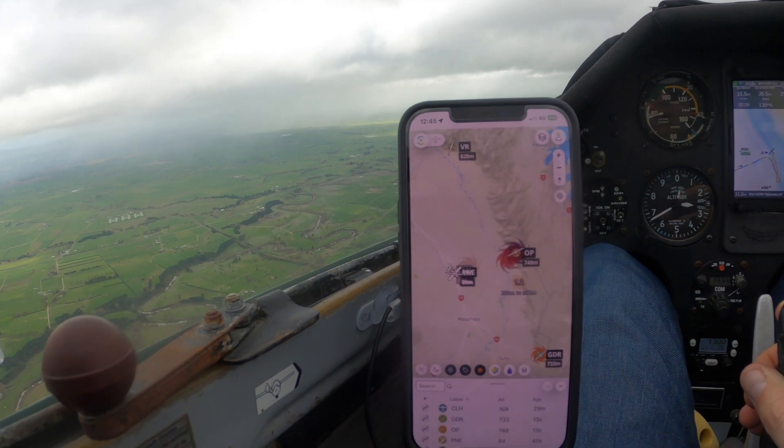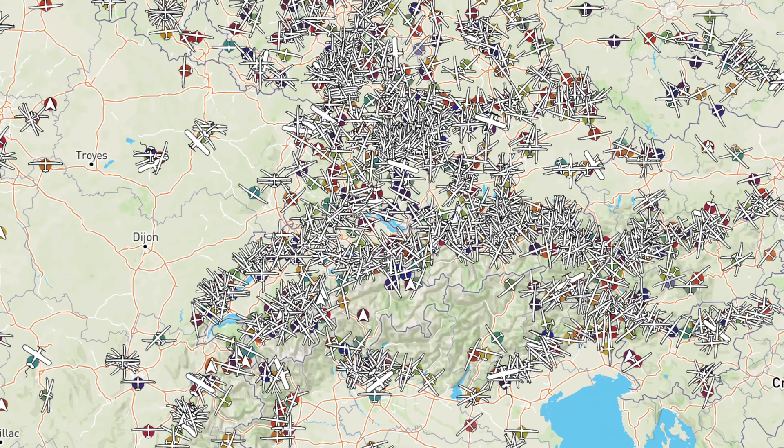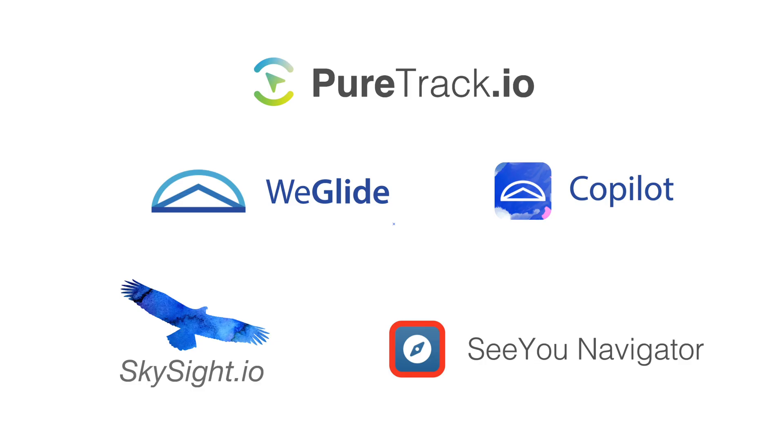The competition for your eyeballs in the cockpit is heating up. There's a whole new world of live data while you're flying. Today we're going to have a look at gliding software. We're well into the gliding season in Europe at the moment, and there's a glut of software available. Let's have a look at what they can do for you.